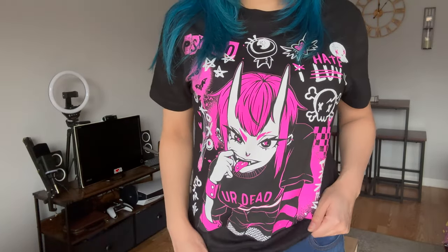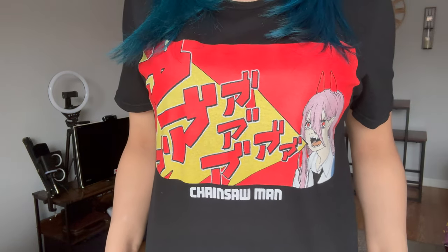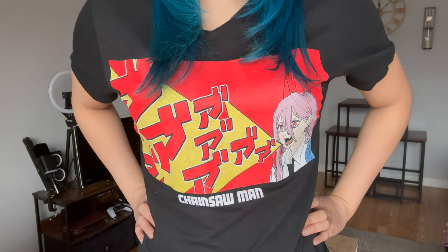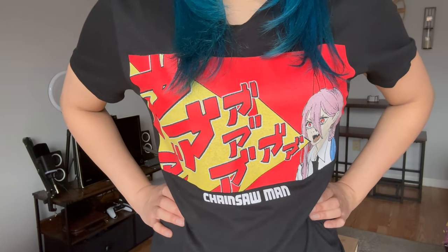Next I have a Chainsaw Man shirt featuring Power — it looks like a comic book or manga strip. I love Power, she's my favorite character. I can't wait for the Chainsaw Man movie to come out. I'm wondering if there are going to be drastic changes since they now have their own studio — MAPPA is no longer involved — so I'm looking forward to seeing what's to come for this anime.